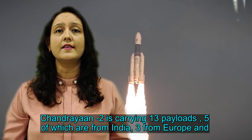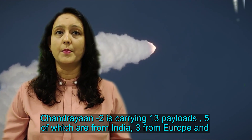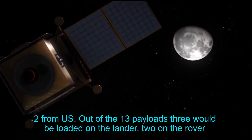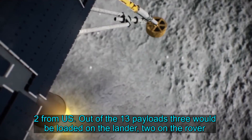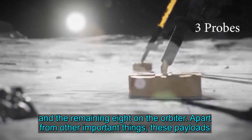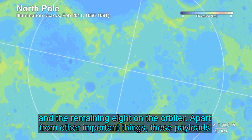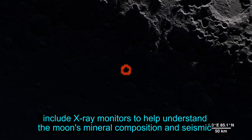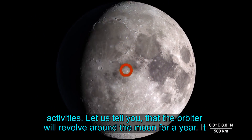Chandrayaan-2 is carrying 13 payloads, 5 of which are from India, 3 from Europe and 2 from the US. Out of the 13 payloads, 3 would be loaded on the lander, 2 on the rover and the remaining 8 on the orbiter. These payloads include X-ray monitors to help understand the Moon's mineral composition and seismic activities.